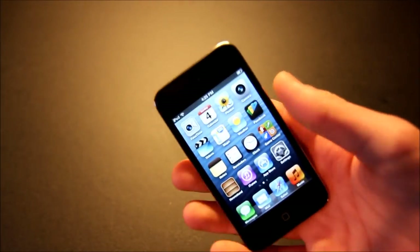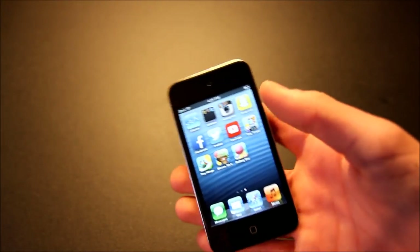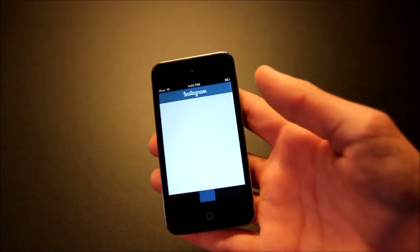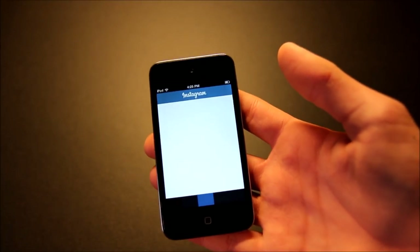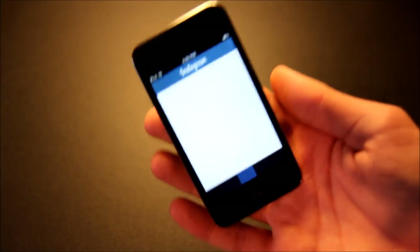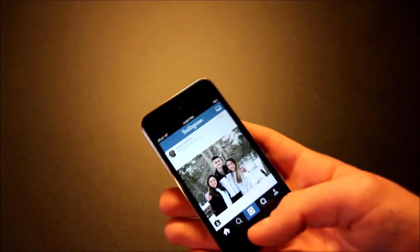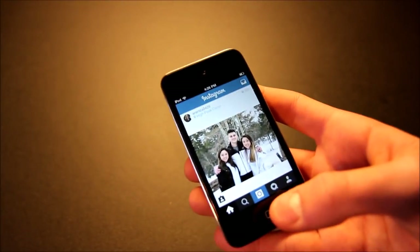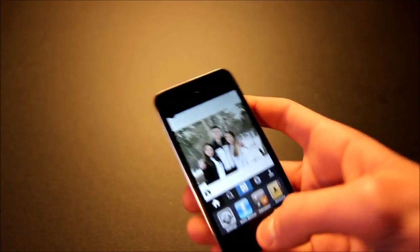Now let's talk about performance on this device. As you've already seen, it's pretty slow. Opening up Instagram takes a pretty long time to load. Launching apps is not going to be great. And my home button doesn't work at the moment.